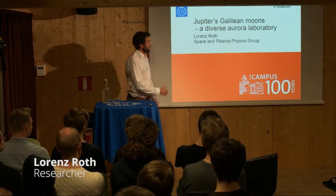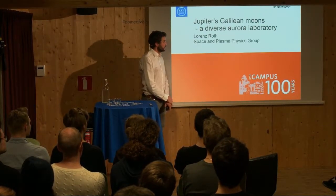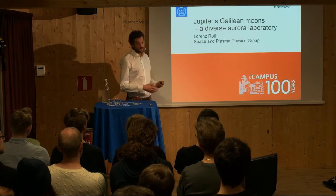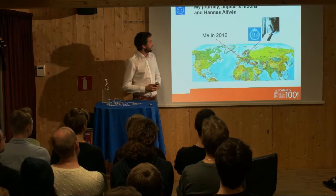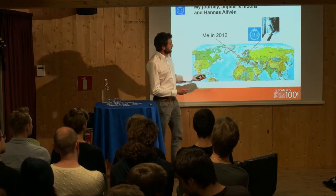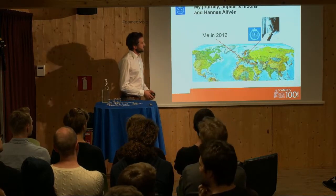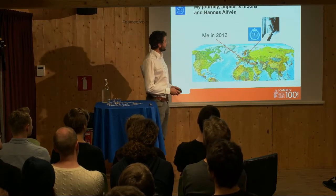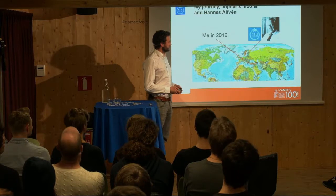Like most of the speakers, I will talk about my research here, which is on the moons of the largest planets in our solar system. But in preparation for this presentation marathon, we were told we can basically speak about whatever we want. So I will also speak a little bit about my journey from being a graduate student in Cologne to now standing here at KTH and representing my research, which also has a little bit to do with Hannes Alfvén. I kind of mix it all together with the focus, of course, on research and the Jupiter moons.